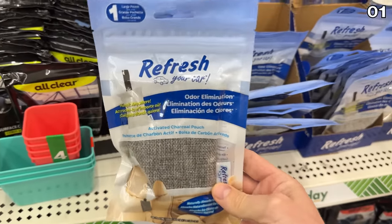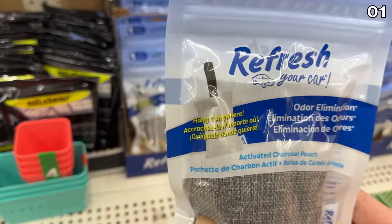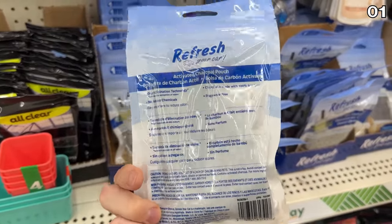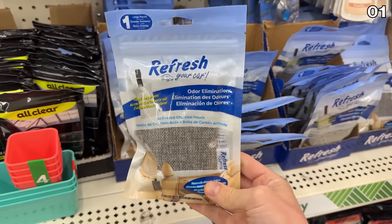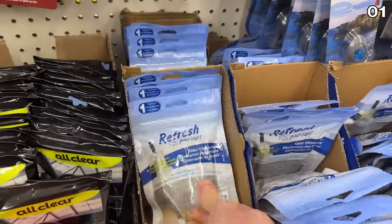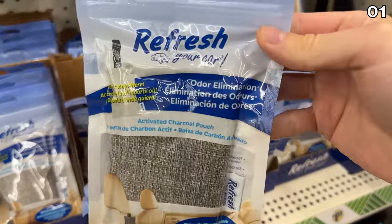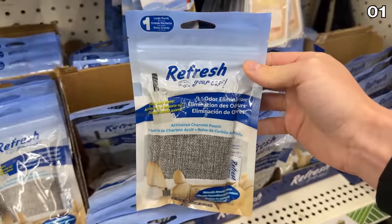These premium looking Refresh car odor eliminators are a charcoal-based purifier pack that can be recharged by placing them under the sun for a few hours. So they work time and time again in cars, gym bags, and they are a lot cheaper than the versions you'll find sold on Amazon.